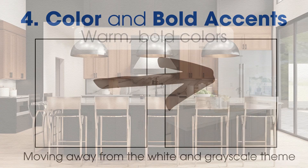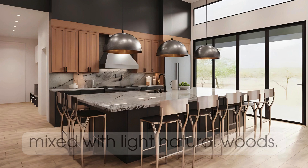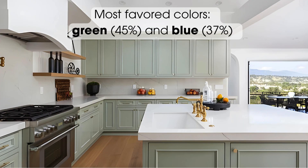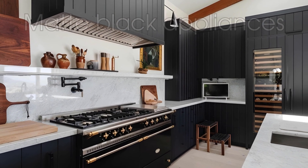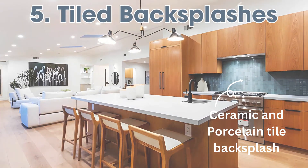Kitchen design is shifting toward warm, bold colors mixed with light natural woods. The most favored colors for kitchen cabinets and accessories are green and blue. There is also a growing preference for matte black appliances.